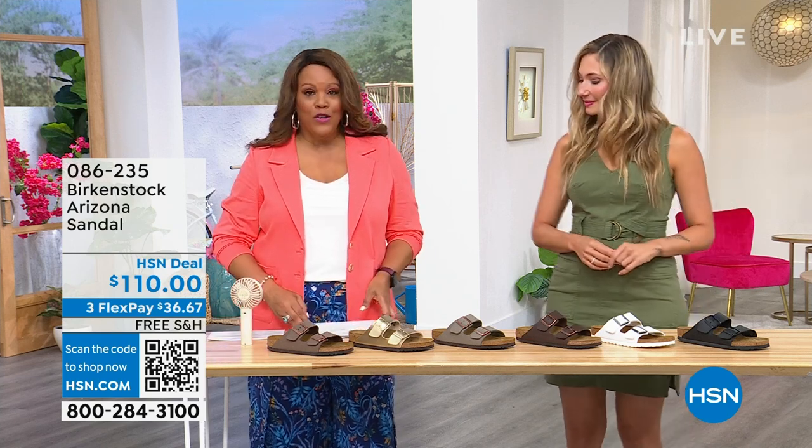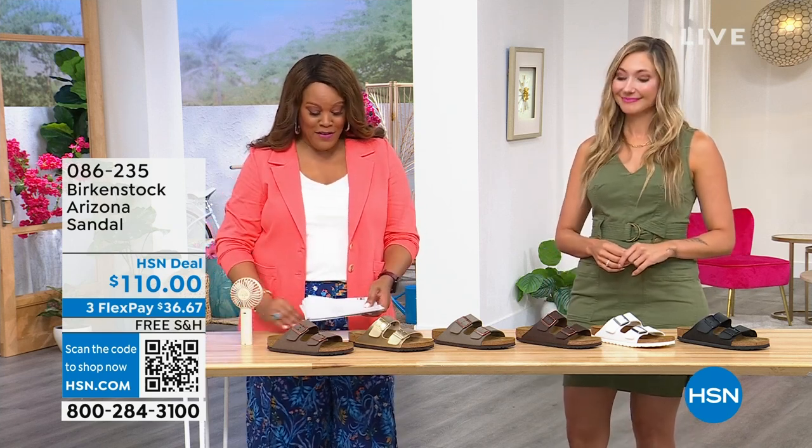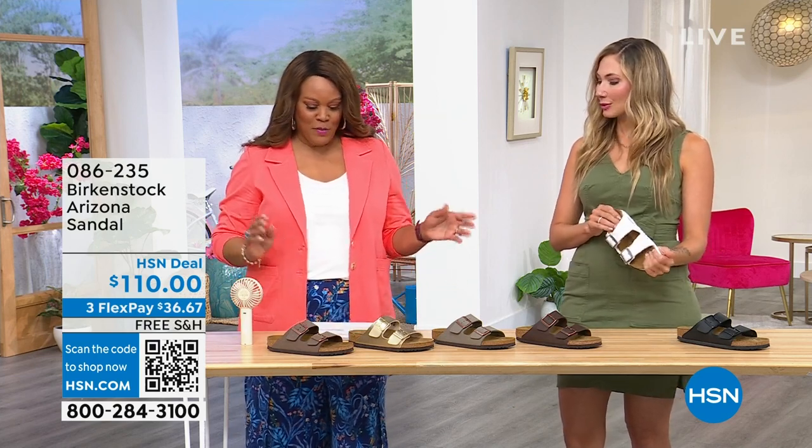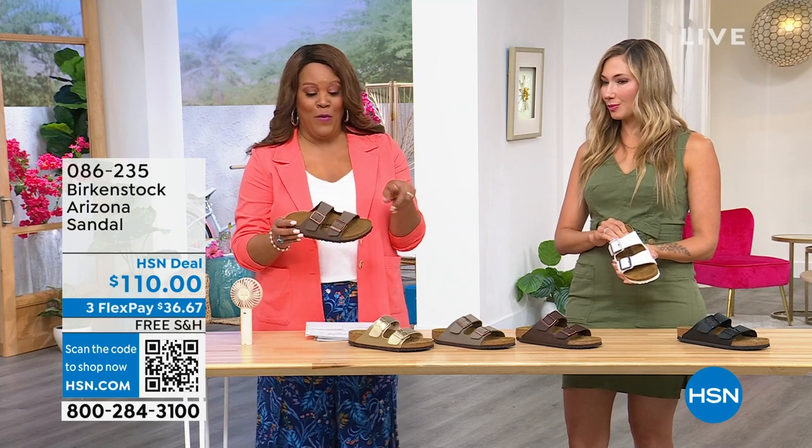This is one of your faves. We are at the 50 year anniversary of the Arizona. Oh, I need to go put my Arizona on. Which one should I put on? I've got white and I've got mocha. Let me show you the colors for them.